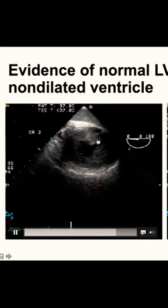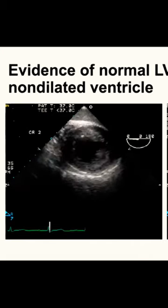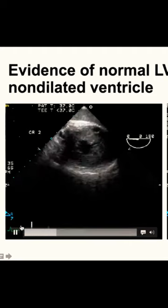When we put the probe down, this is the left ventricle in short axis. You can see systole — all the walls are moving nicely. The left ventricular end-diastolic volume is very small. This patient had HFpEF.